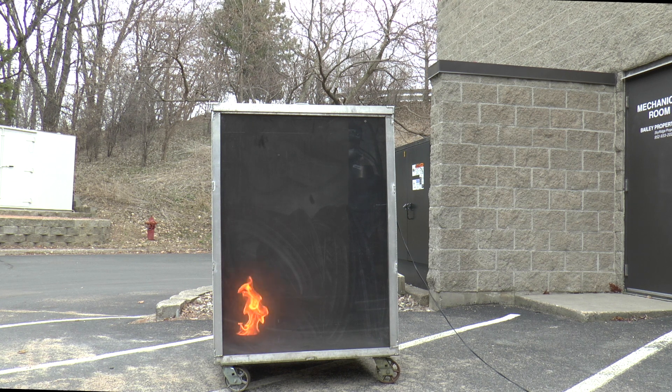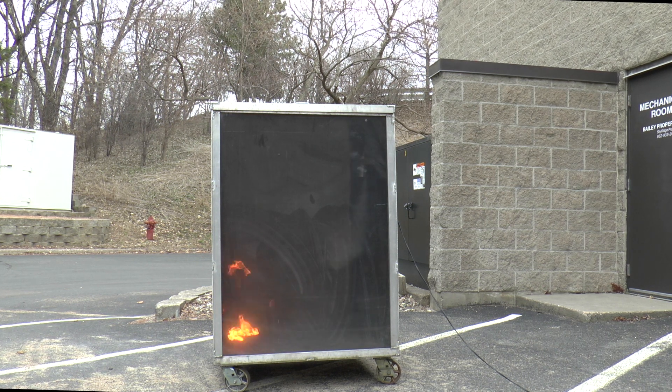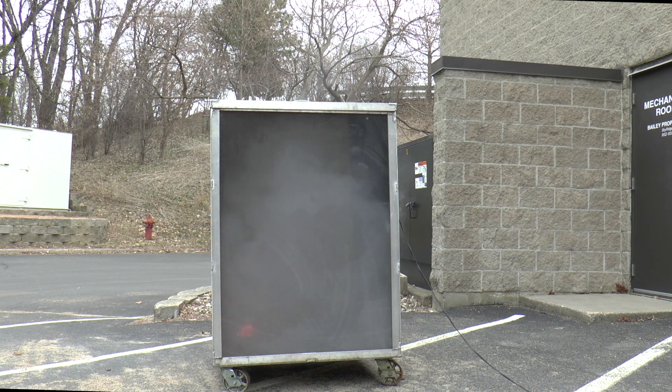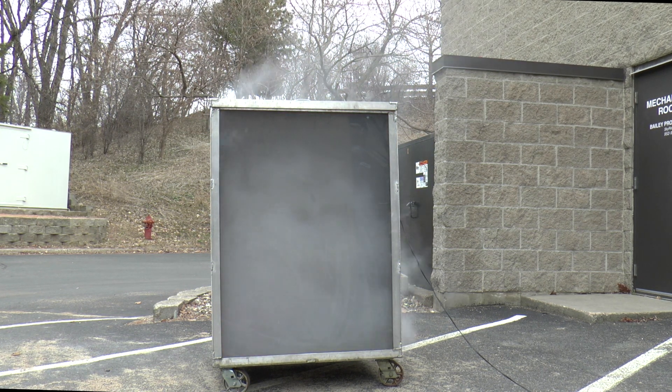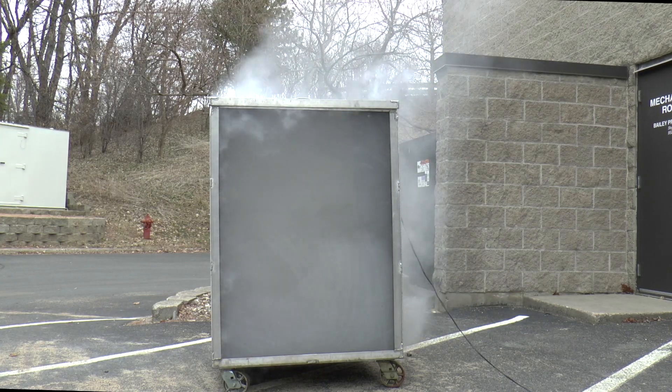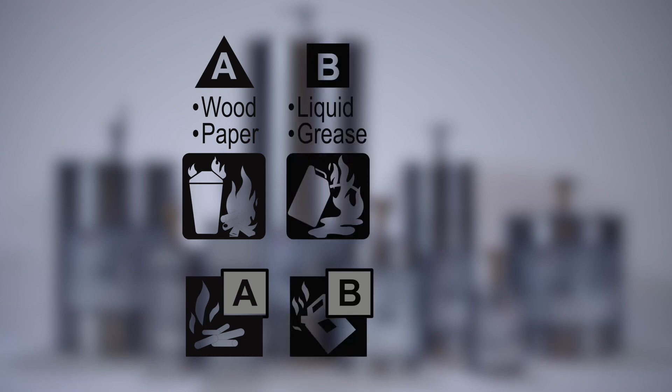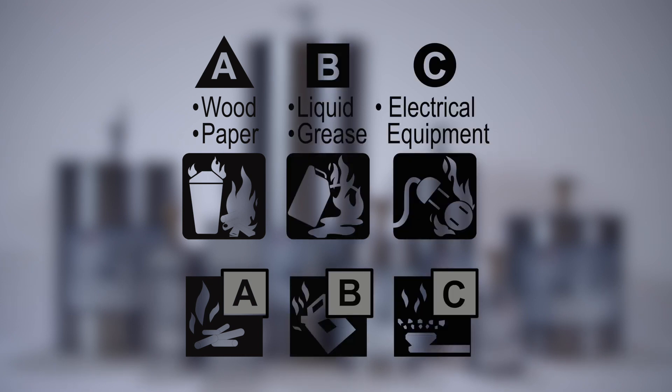In the event of a fire, STATX units automatically release ultrafine particles and propel inert gases, which quickly and effectively extinguish fires without depleting oxygen levels. Industry-leading STATX products are approved for extinguishment of Class A surface fires, Class B and Class C fires.